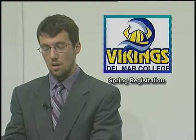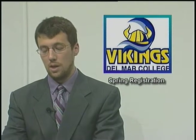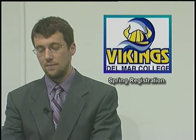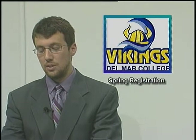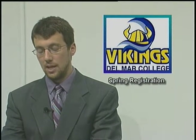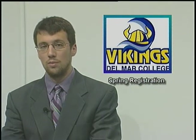Welcome to this edition of Del Mar Now Update. I'm Garrison Thompson, and I'm Brittany Claremont. Registration for spring semester classes is underway at Del Mar College. Early advising and in-office registration will continue through December 18th. Online registration will reopen on the 19th and continue through January 4th. Tuition payment is also due on the 4th.